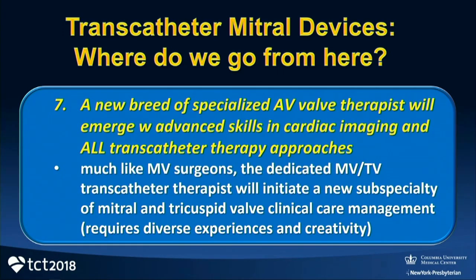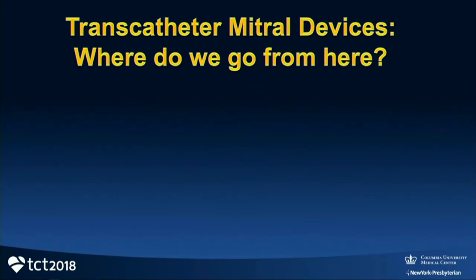Seventh prediction: we need a new breed of specialized AV valve therapists. They must have the same skill sets as cardiac surgeons in understanding cardiac imaging, plus versatile and advanced skills in transcatheter therapies. This will be a dedicated subspecialty. Not every TAVR operator is going to be a mitral and tricuspid valve operator, because the experiences required are diverse, creativity is necessary, and it's going to be a smaller pool of operators.